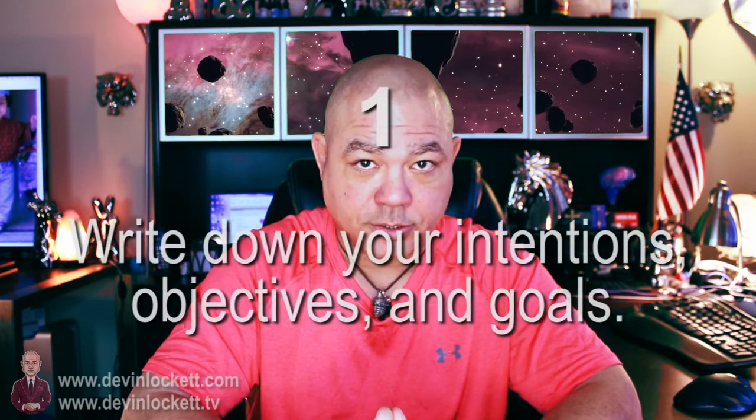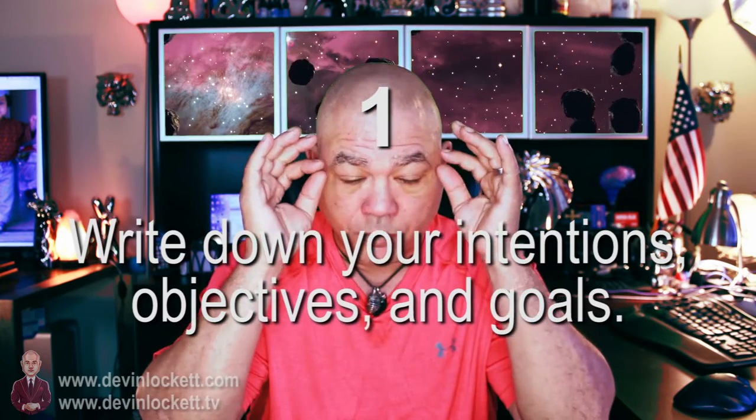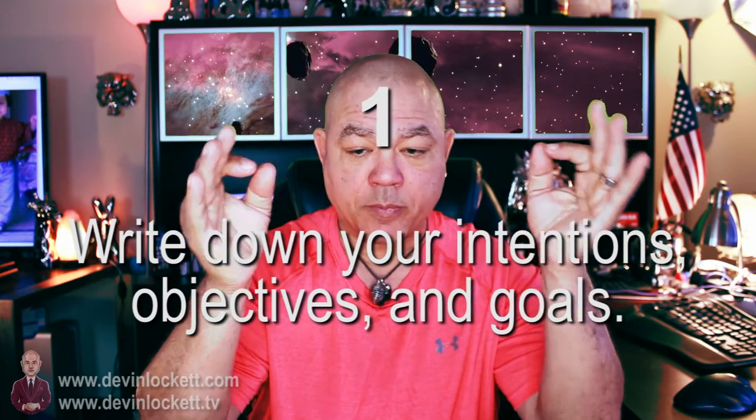First, you should write down your intentions. Sit down and write down: What is it you want to do? Where am I in my life? Where do I want to go? What do I see that's wrong, and how can I fix it? Write down your intentions before you even start taking moldavite.